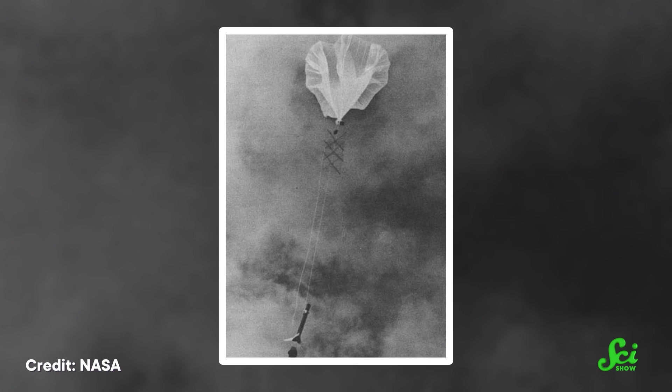And it's all thanks to that Deacon rocket launched into the Arctic air in 1952. So next time you picture a rocket launch, maybe the image won't be a giant spaceship taking off from Cape Canaveral. Maybe it'll be a tiny research rocket floating up into the clouds, attached to humankind's original flying machine — a humble balloon.